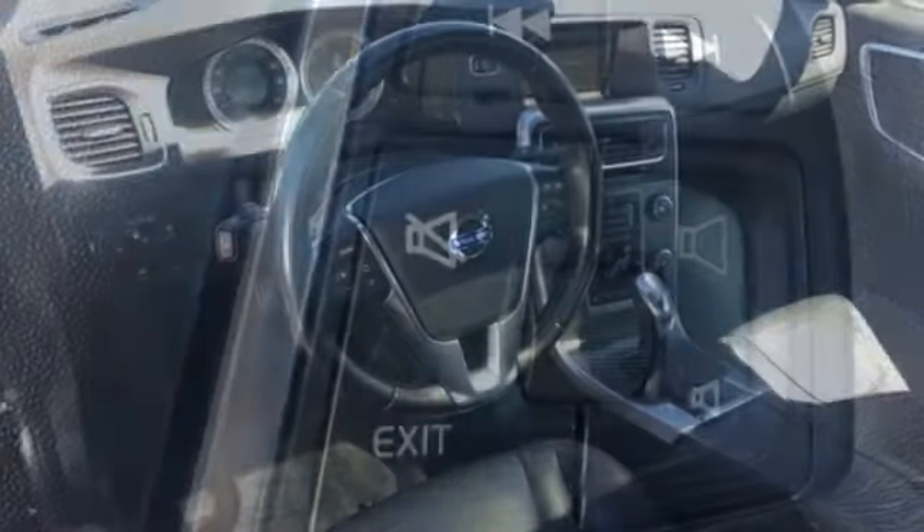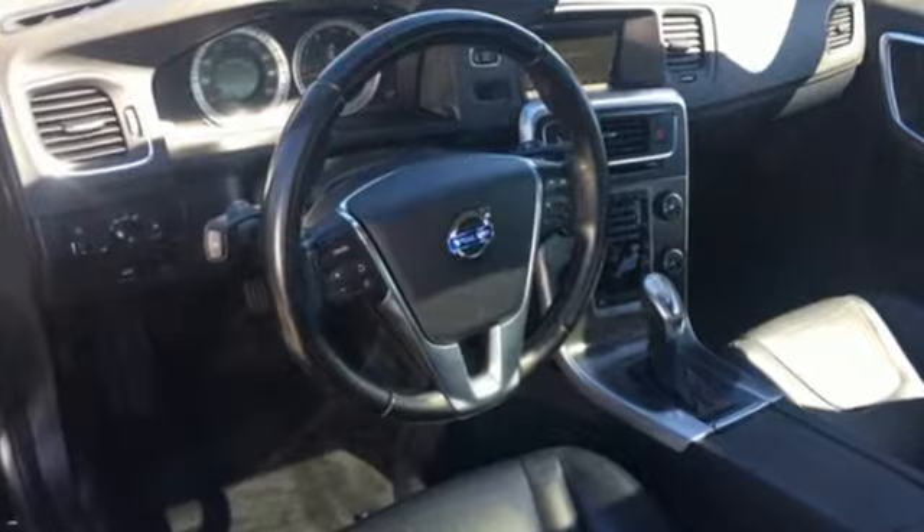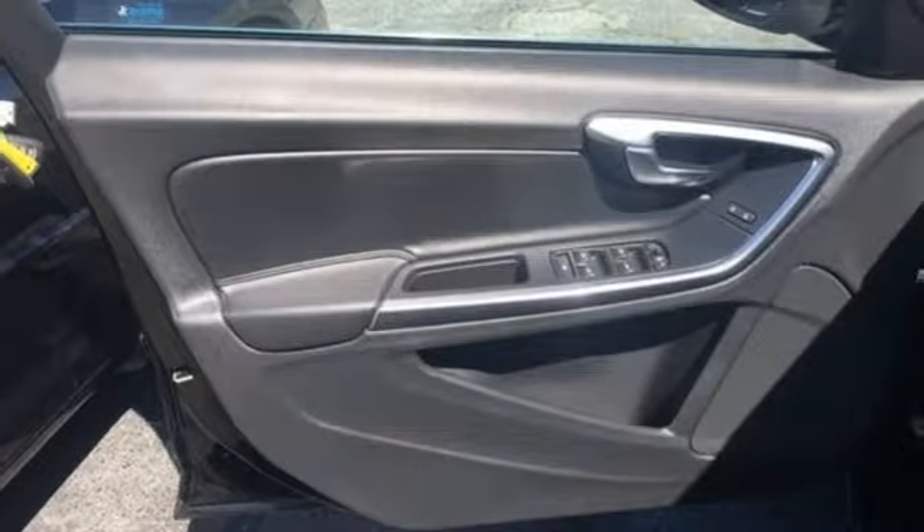Discover a high standard of performance, design and safety when you take this 2013 S60 for a test drive today.